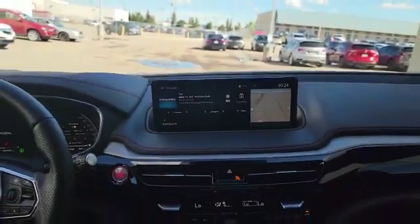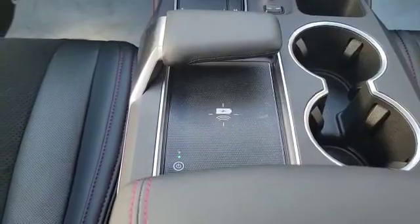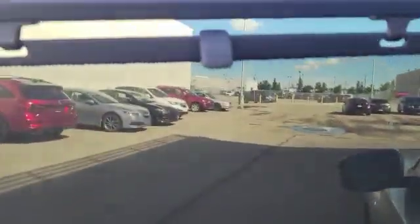The vehicle also comes with wireless Apple CarPlay, Android Auto, and a wireless charger. One of the biggest upgrades for the 2022 is this nice big panoramic sunroof. This is how your climate control looks in the back, and it also comes with heated rear seats. Since it's an A-Spec, you also get the nice window shade.